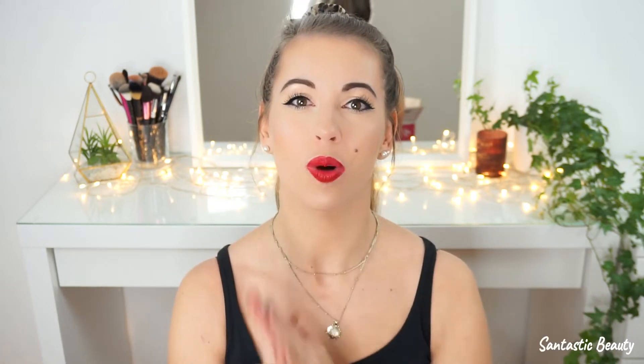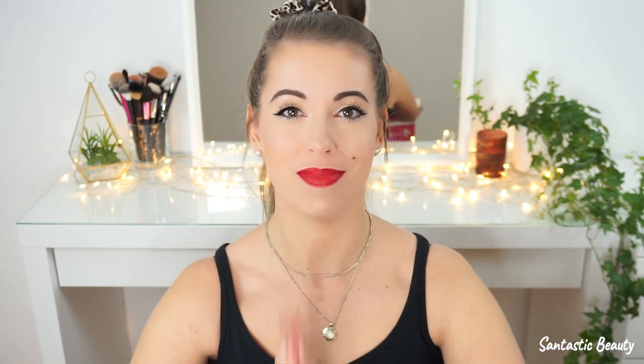Hey guys, welcome back to my channel, welcome to my channel with Pinyu here. My name is Sandra and today I have a huge Black Friday makeup haul for you. I know I'm a little bit late, I'm sorry, but I've ordered it online and I've received it a few days ago, so pretty late.